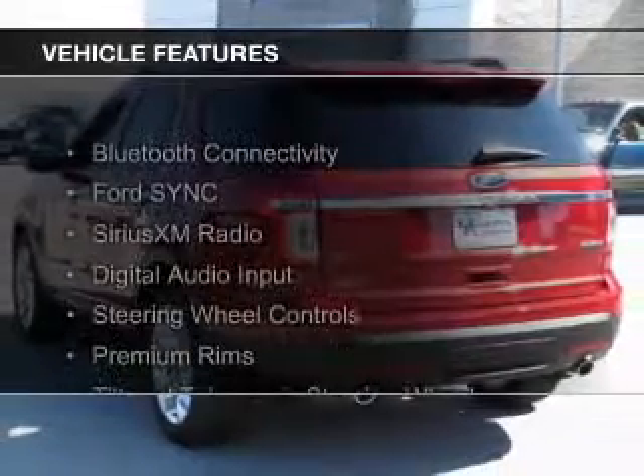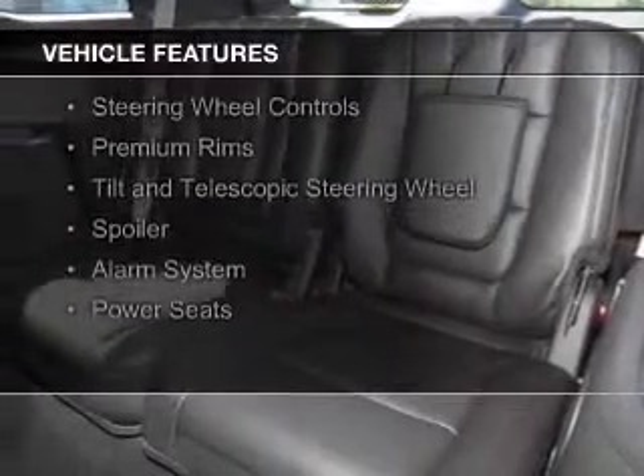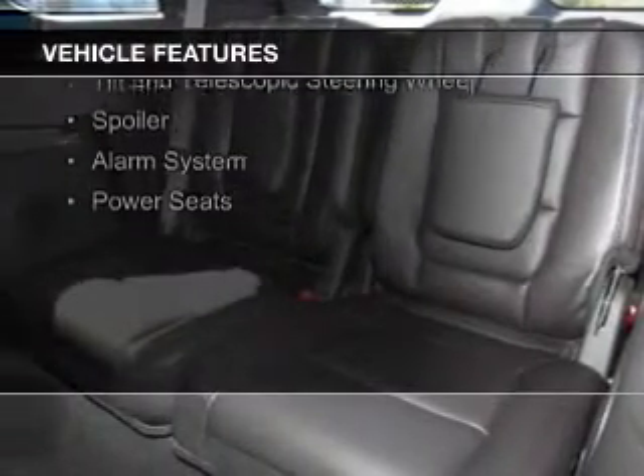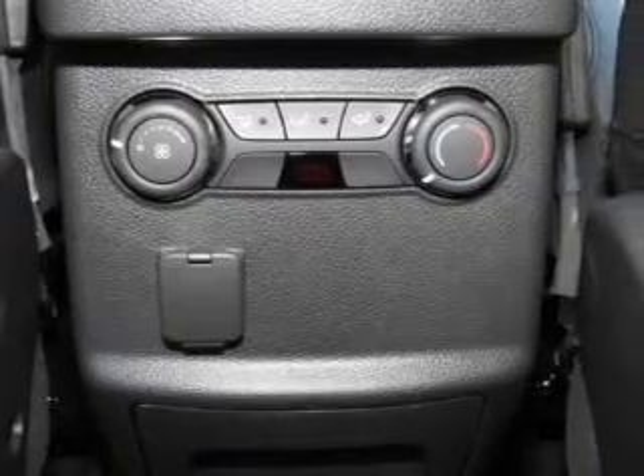The features include Bluetooth connectivity, Ford Sync voice activation, Sirius XM satellite radio, digital audio input, steering wheel controls, premium rims, tilt and telescopic steering wheel, a spoiler, an alarm system, and power seats.